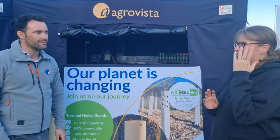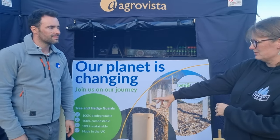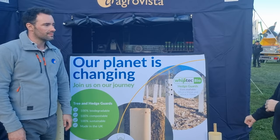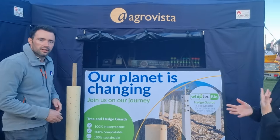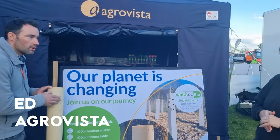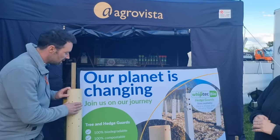I'm here with Ed from Agravista, and they are the suppliers of the new Treehugger biodegradable tree guards, and also the Whiptec biodegradable hedge guards, which we'll talk about as well. So first of all, tell me about the Treehugger guards. Treehugger guards are made of an organic cotton substrate, which is sourced to the global organic textile standards — completely organic because it comes from a plant.